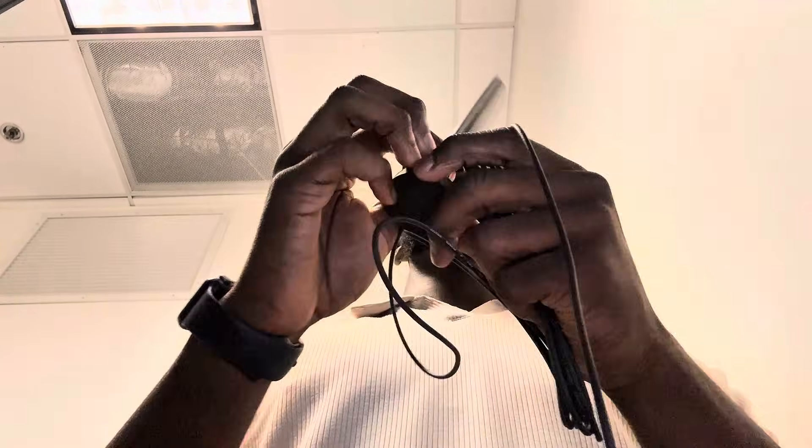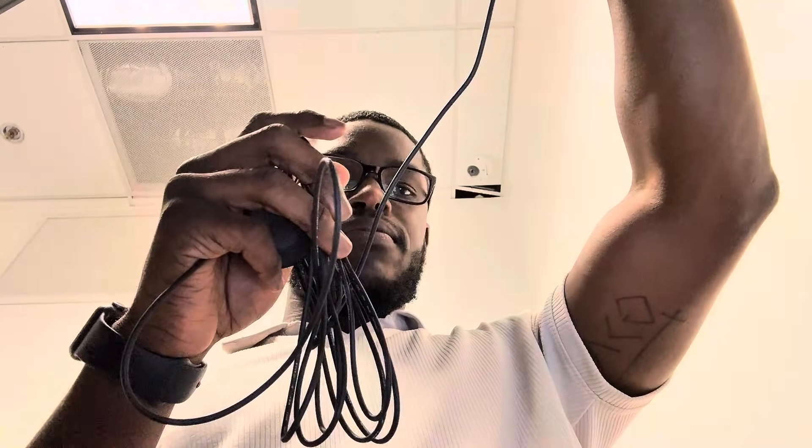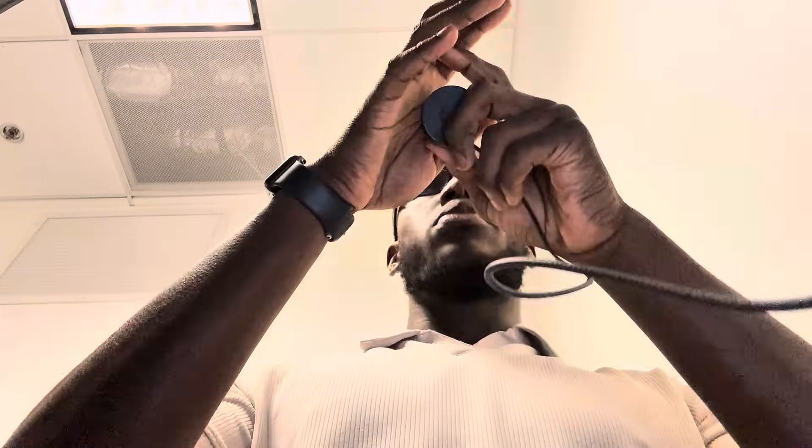I'm about to add an extension to our cellular failover device. The current device already has antennas, but they tend to be blocked by other network infrastructure. The plan is to put this extension so we can add the antenna to the top of the rack, which will help the connection stay better when we need to use this device for cellular failover.